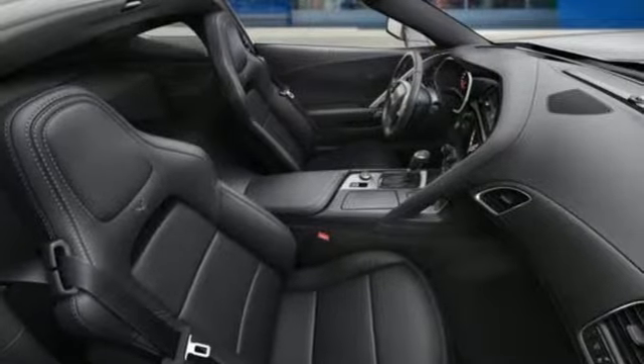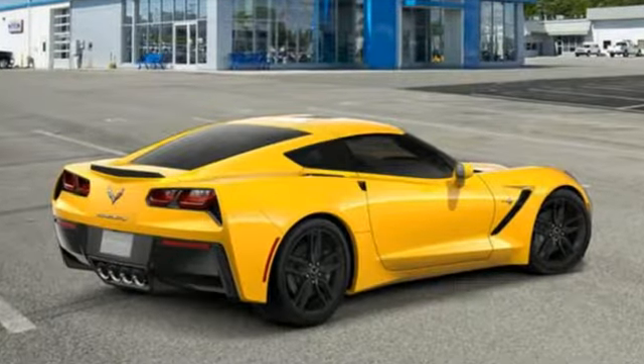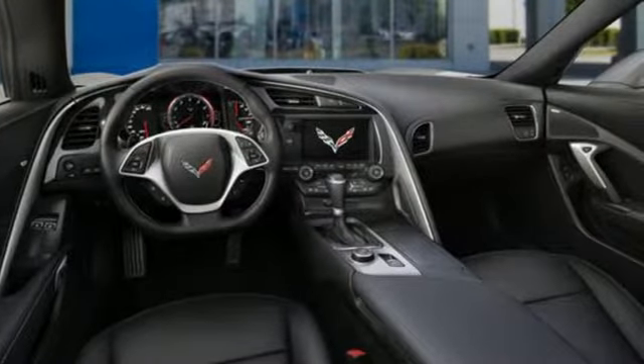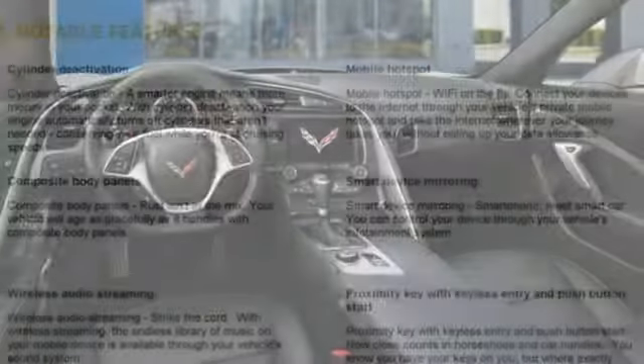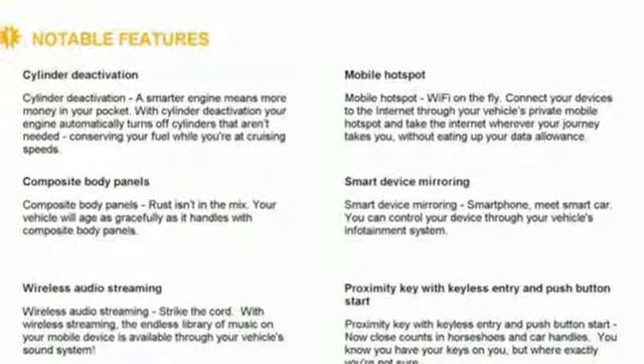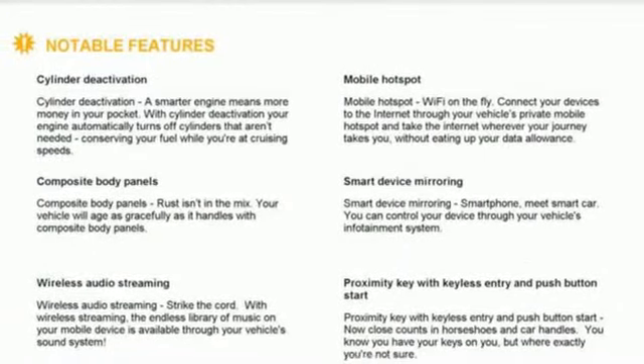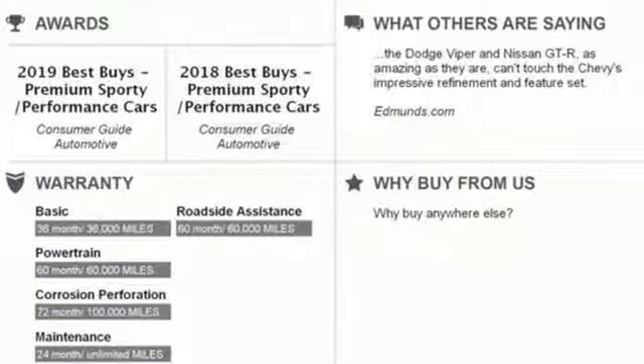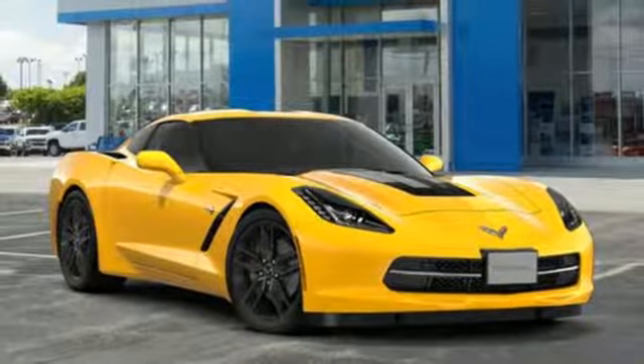And get ready for an impressive combination of features: streaming audio, power heated mirrors, dual zone climate control, configurable instrument gauges, doors and push button start proximity key, power tilting steering column, V8 engine, Targa sunroof, shocks, and front heated and ventilated leather bucket seats.